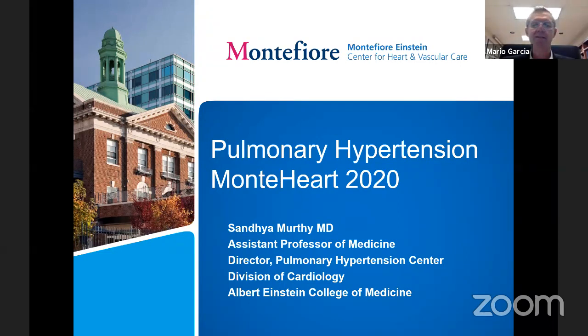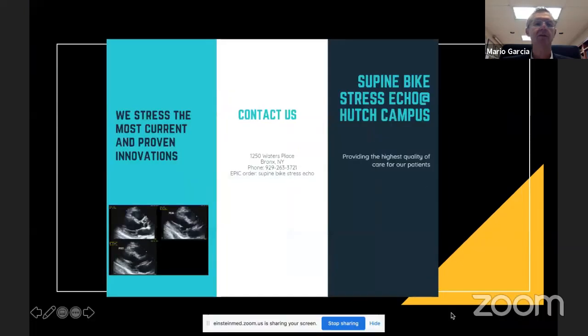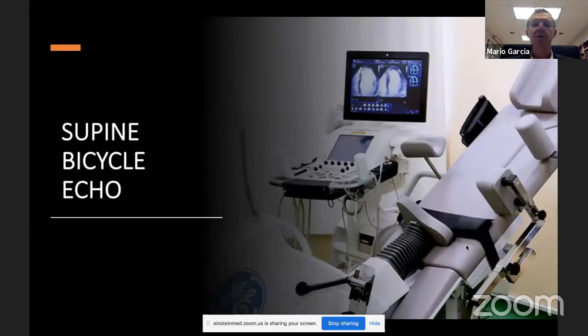Before she starts, I want to take this opportunity to announce a program that will be starting here, which is complementary to Dr. Murthy's program. It's going to be essential for patients with pulmonary hypertension. We are the only lab in the region that will be offering supine bike stress echo, and that will be done at our Hodge Metro Center campus. This is a very important tool.